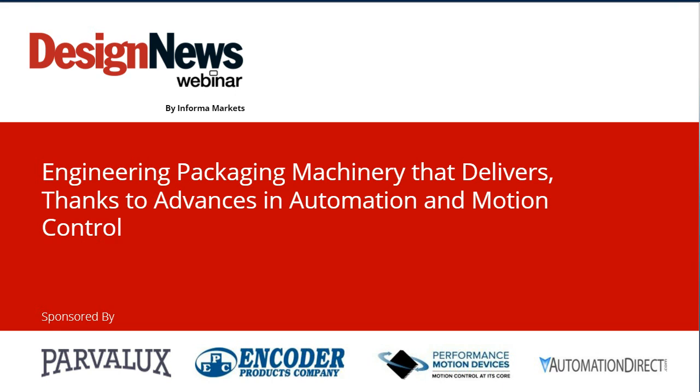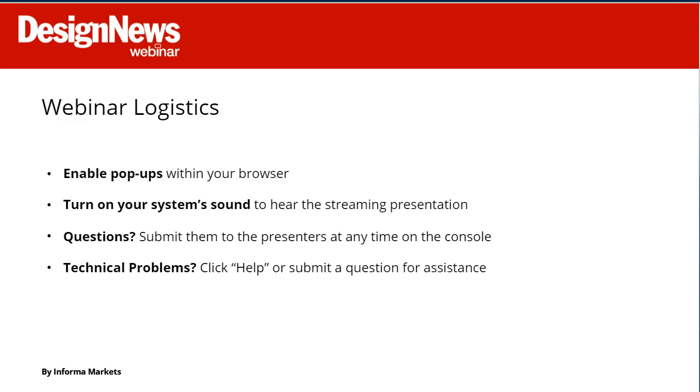Our webinar is designed to be interactive. The dock of widgets at the bottom of your screen will allow you to learn about today's speakers, download resources, share this webinar via social media, and participate in the Q&A session that takes place at the end of our presentations. The slides will advance automatically. Toward the end we'll ask you to complete our survey on the right-hand side. If you're experiencing any technical problems, click the help widget or type your issue into the Q&A.